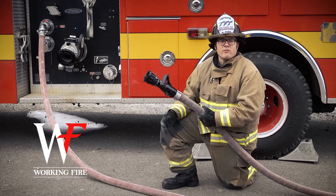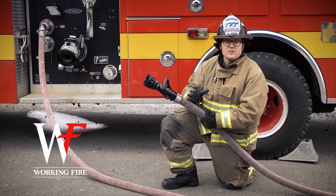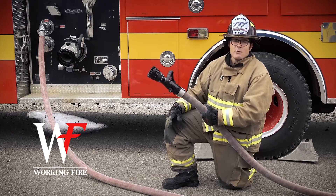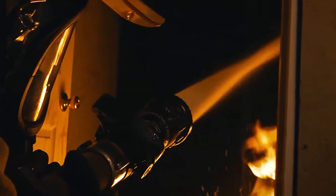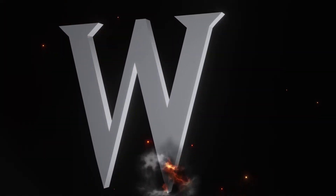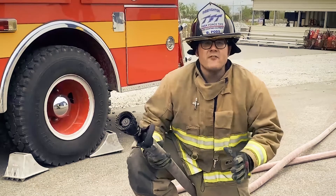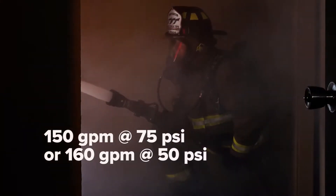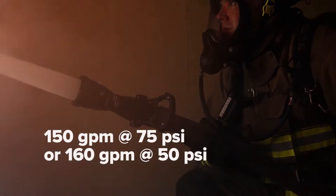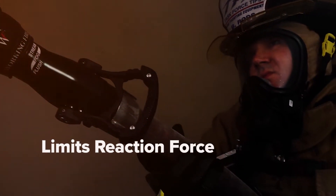TFT proudly introduces the Working Fire Nozzle, the fixed-flow nozzle with pressure relief — a TFT exclusive design that delivers optimum GPM and reaction force. The Working Fire Nozzle is taking the standard for fixed-flow nozzles to a completely new level, delivering 150 GPM at 75 PSI and limiting reaction force when you need to send more GPM for the firefight.